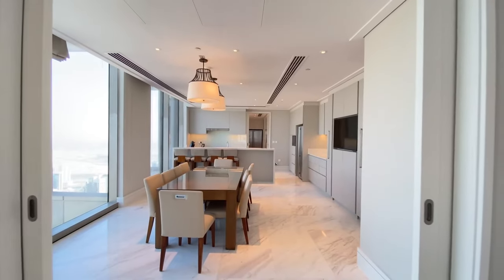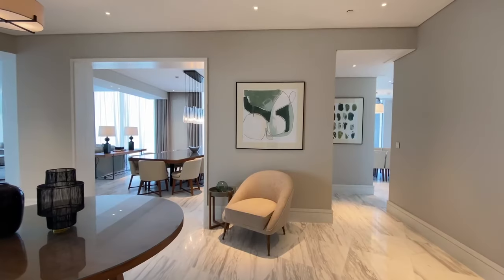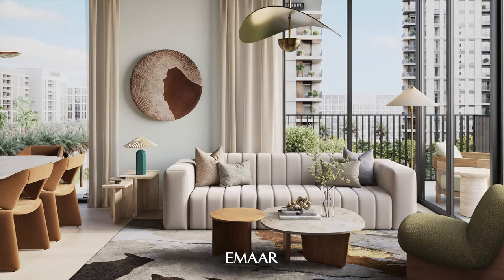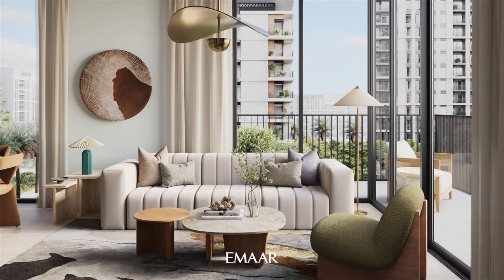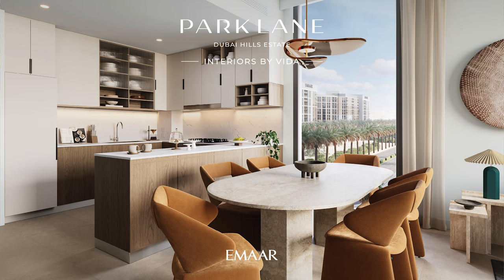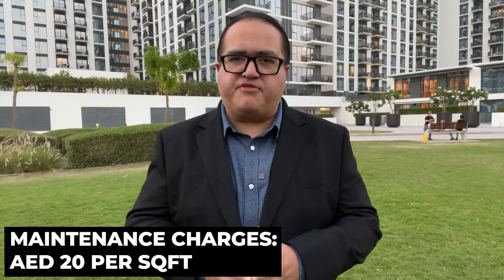Let's talk about the interiors. The interiors are by Vida. Vida is Emaar's four-star serviced hotel and residences brand. You will enjoy premium feel design interiors and fit-outs with earthy tones and luxurious finishes creating a warm and stylish atmosphere. And since Park Lane are not serviced residences, the maintenance fees will be standard at just 20 dirhams per square foot.